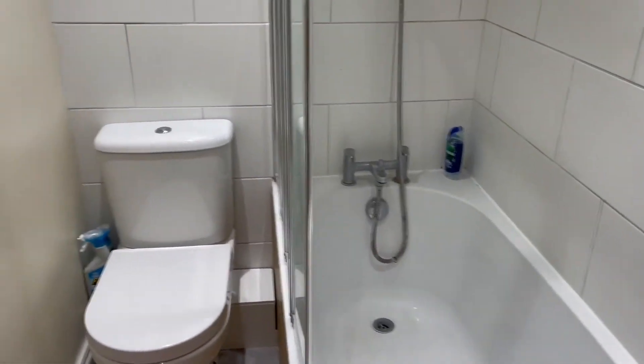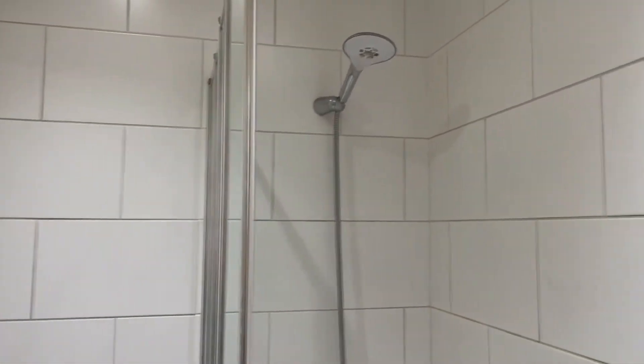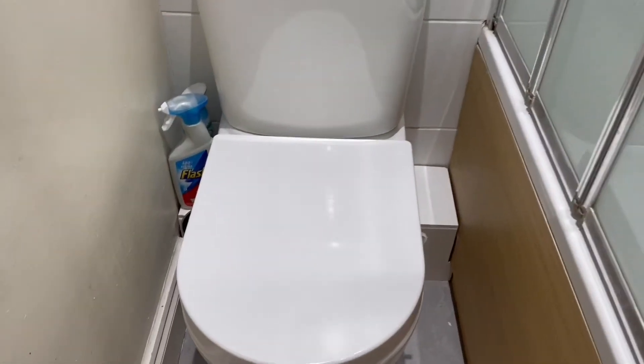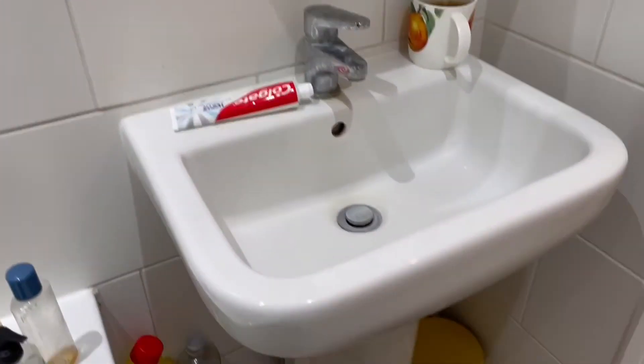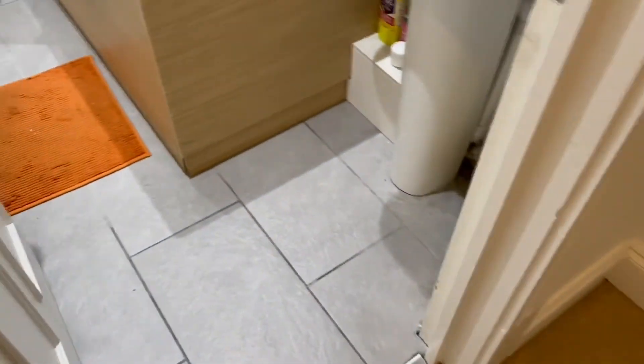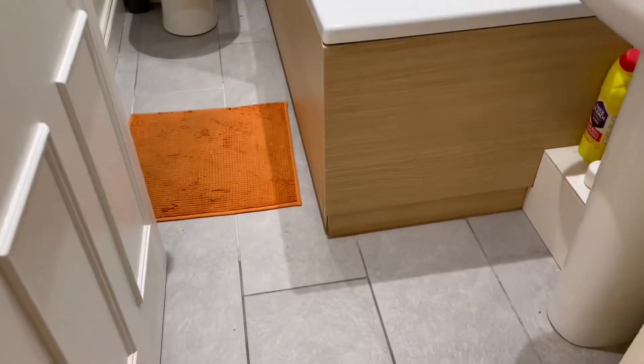Just in here we have the bathroom. So this is a nice modern bathroom. You've got your white tiling walls. You have a shower and a bath as well. And then you have your modern toilet with the dual flush system. And then you have your basin just here and a mirror on the wall. Also got a fan up there as well, and you've got a heated towel rack on the side there. Throughout this property you have a creamy carpet, and in the bathroom you have grey tiled flooring.